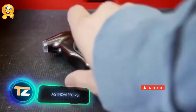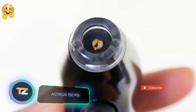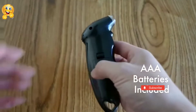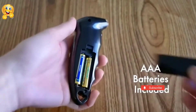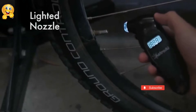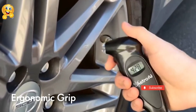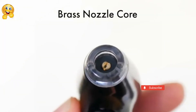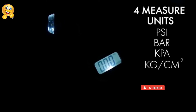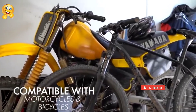Astro AI 150 PSI. Tire pressure is one of the most important metrics of your car, and now you can always check it with this gadget. It's a tiny gauge with an ergonomically designed handle, no bigger than the palm of your hand. Thanks to its illuminated docking nozzle, it can be used even in the dark. An added advantage is the flexibility of the instrument's settings — the Astro AI 150 PSI can display pressure in Pascals, PSI or BAR. The price is $13.